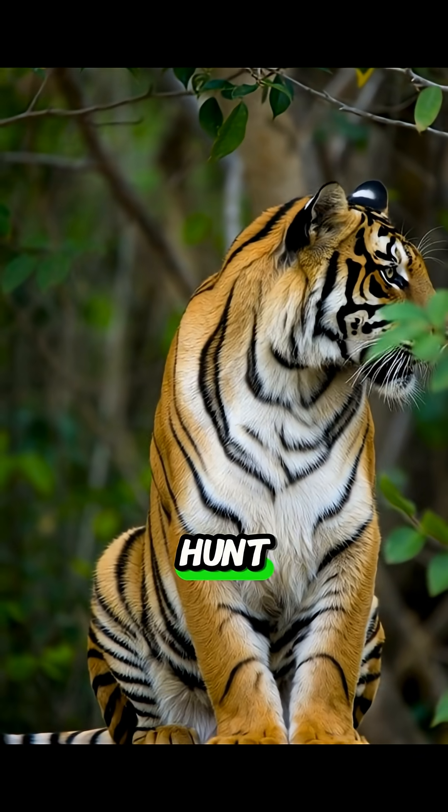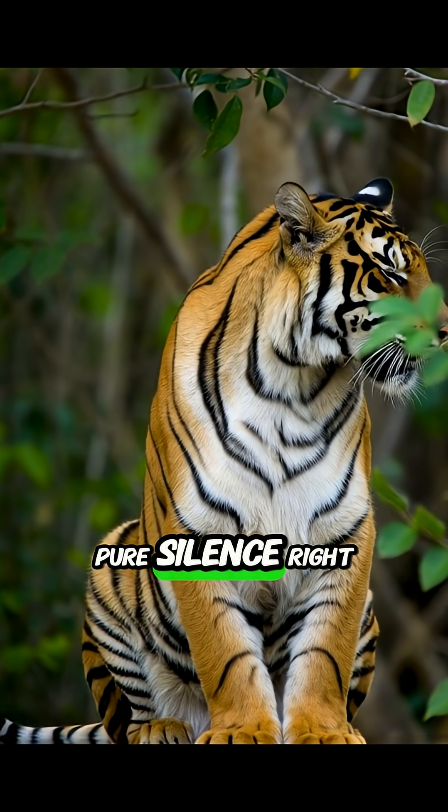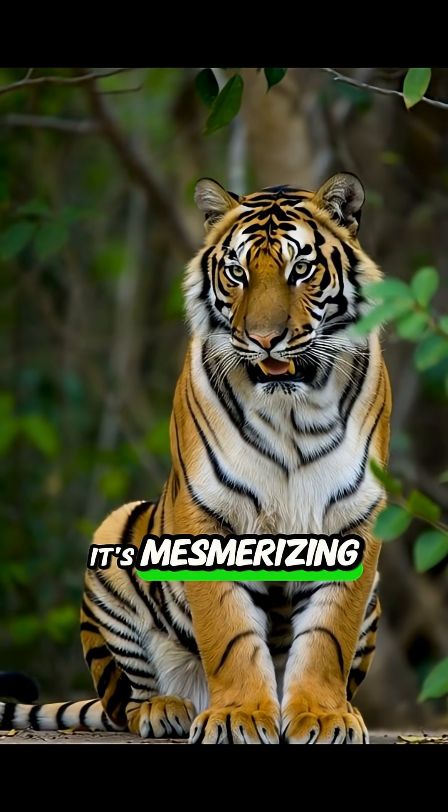Have you ever seen a tiger hunt? There's that moment of absolute stillness, pure silence, right before an explosion of power. It's mesmerizing.